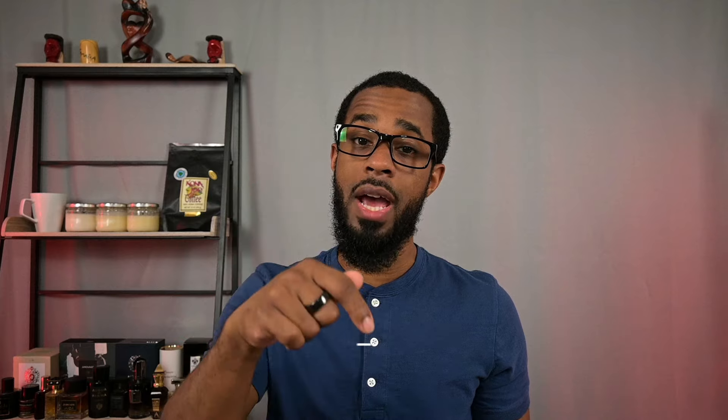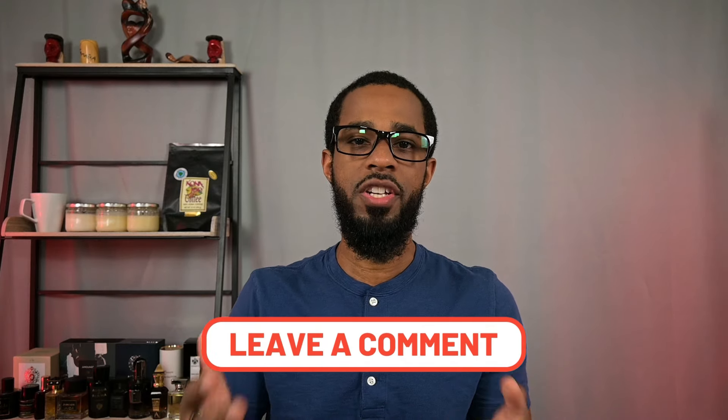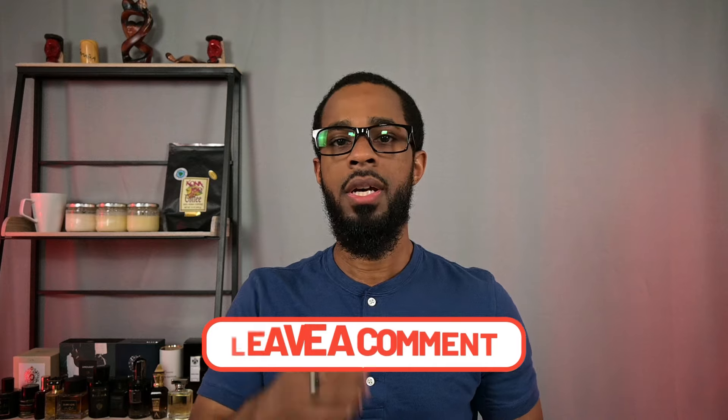Okay guys, that is going to do it for this video. That was 10 spicy and woody fragrances of different varieties. I know you guys are fans of spicy and woody fragrances, so let me know down in the comments below what are some of your favorite fragrances that feature spices and woods. Thanks again for watching all the way until the end — I really do appreciate you guys. Please remember to be well and smell well, and I'll see you in the next episode of The Fragrance Well.